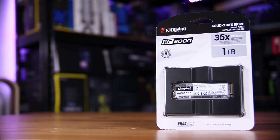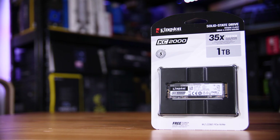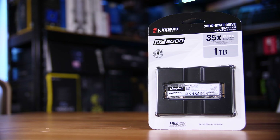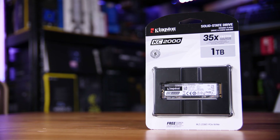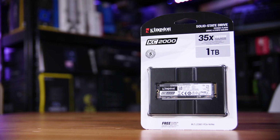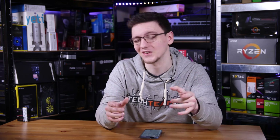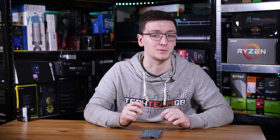The model I have here is the one terabyte, but it does come in a variety of sizes from 250 gig to 500 to one terabyte to two terabytes. The one terabyte costs around £144 at the time of filming in the UK. If you want to check out the SSD or see pricing when you watch this, because it can and does vary, take a look at that top link in the description down below.